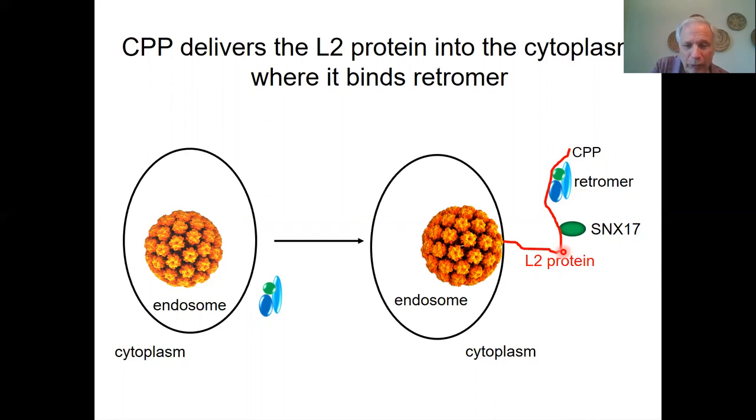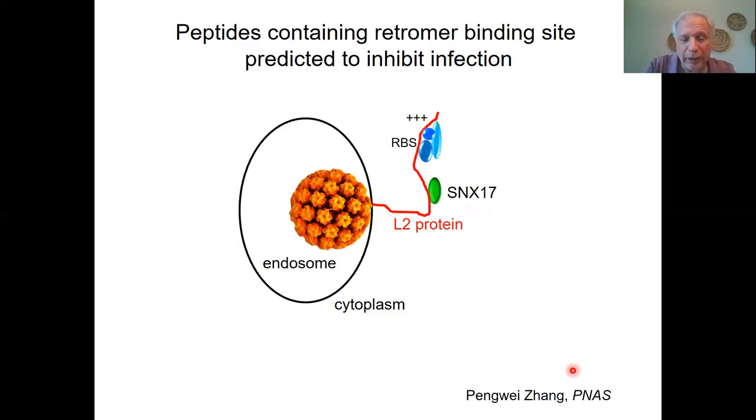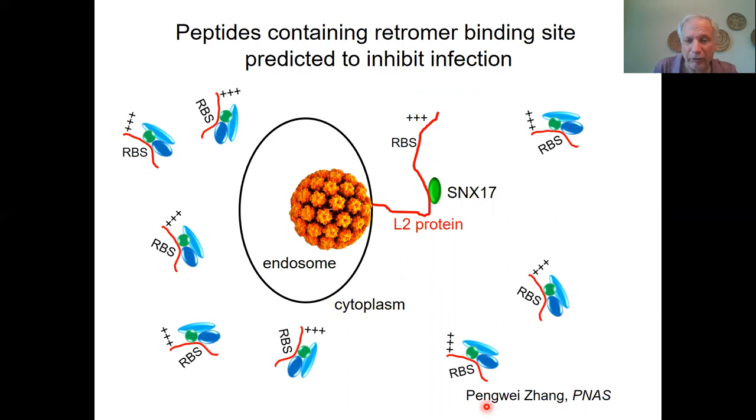I'm going to tell you how we were able to take advantage of this model to develop cell-penetrating peptides that actually inhibit HPV trafficking during virus entry. This is work published earlier this year by Pengui Zhang in the laboratory. Basically, the idea is that if we can flood cells with peptides that contain retromer binding sites, they should titrate retromer away from the incoming virus and therefore cause the incoming virus to accumulate in the endosome and be unable to enter the retrograde pathway.